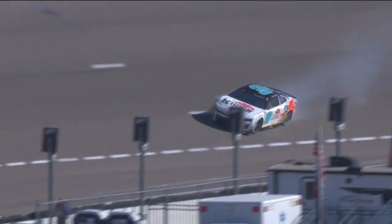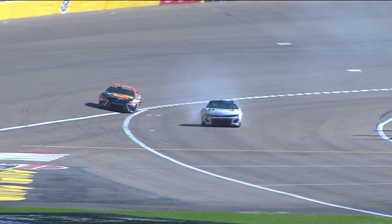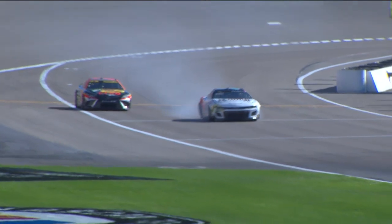And into the wall is Chase Elliott. Right side damage to the nine, and the red flag has come out on this practice session.